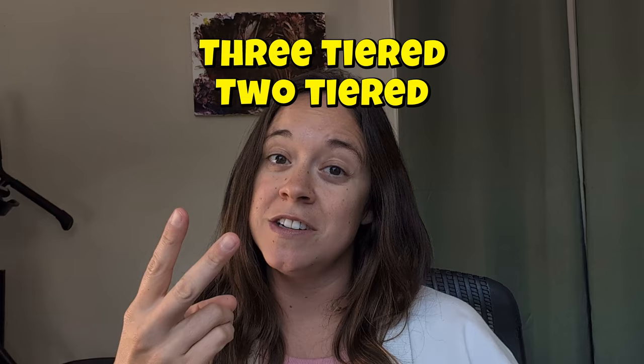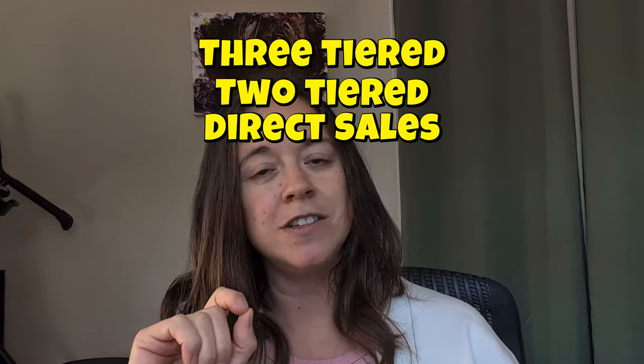You looking to open a brewery? I got some advice for you! When you're opening a brewery, there's three basic ways you can make money off of your beer. You've got the three-tiered system, the two-tiered system, and direct sales.